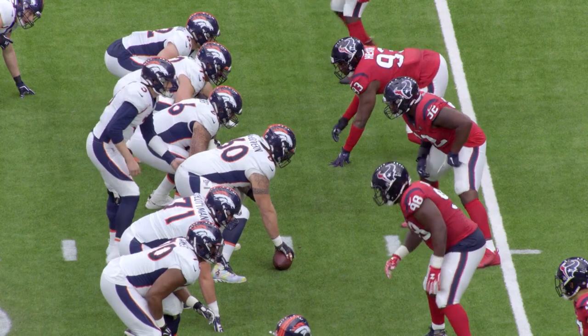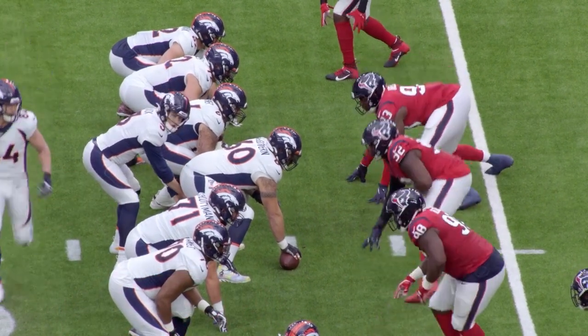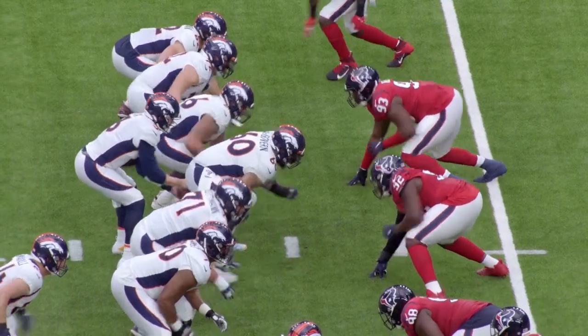This is 12 personnel. You can see the heavy tight ends to the defensive right. The tight end is going to come across in motion and then come back when the ball is snapped behind the line of scrimmage.